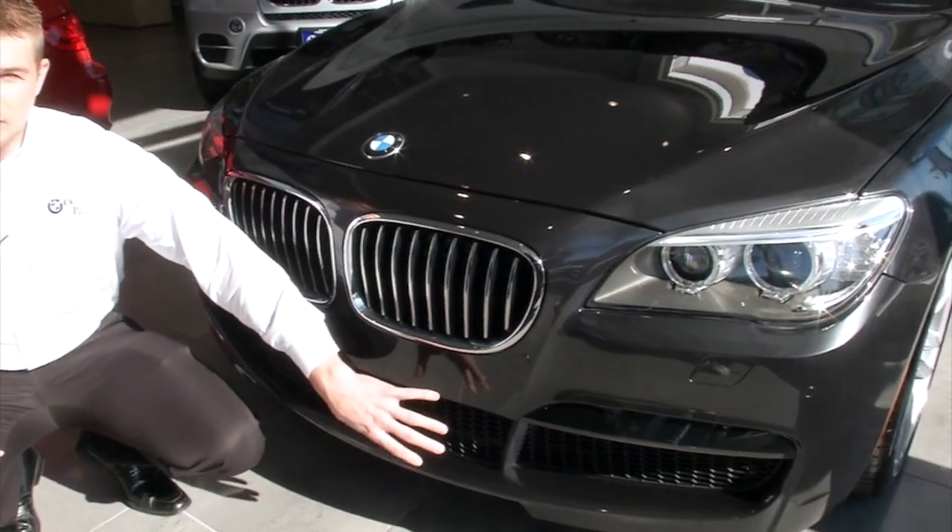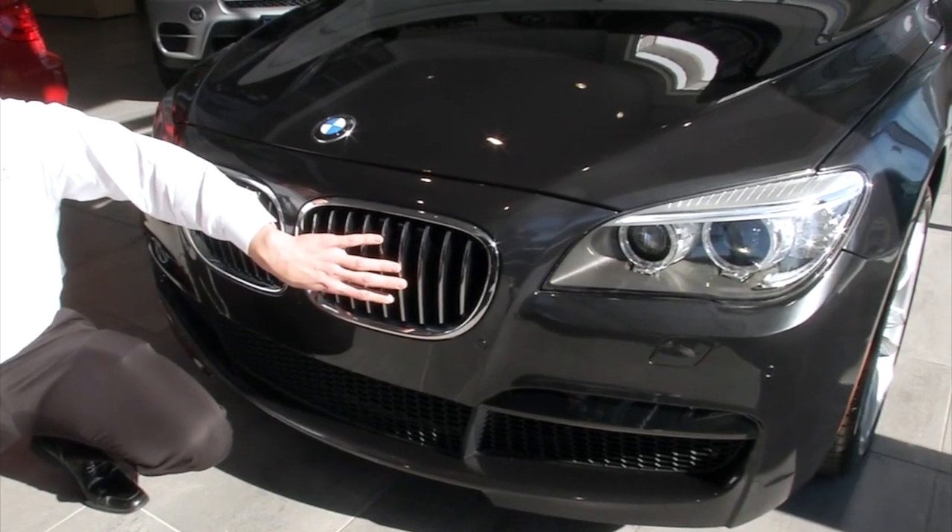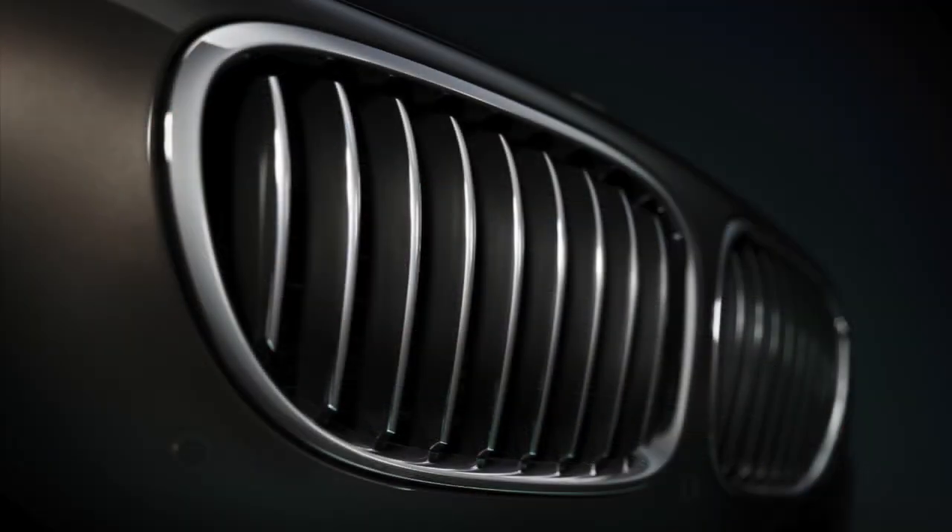When you come down and look, you'll notice that they have a new front valance with wider intakes. They've reduced the number of slats from 12 to 9 while adding chrome.